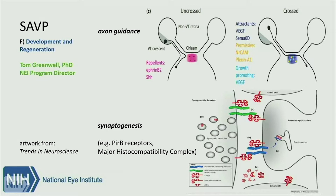The red squiggly things are molecules of the major histocompatibility complex — players in the story about PirB receptors made famous by Carla Schatz. The PirB receptor is important in synaptogenesis and synaptic plasticity, especially in cases where you're trying to reopen the critical period for amblyopia therapy.